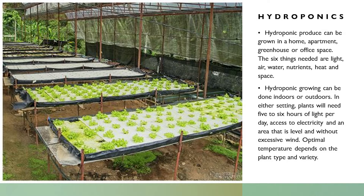So when you start seedlings, you want them to be strong. Give them plenty of light so they're not reaching, and the fungus will be at bay. Don't over water. Hydroponic growing done indoors or outdoors — in either setting, plants will need five to six hours of light per day. Access to electricity in an area that is level and without excessive wind. You still have the possibility of vectoring diseases and bugs in through dirt sitting underneath tables in a hoop house.